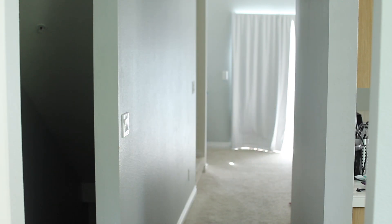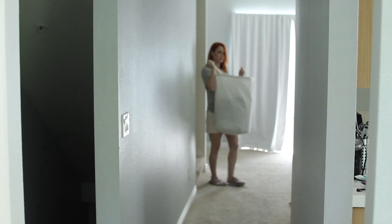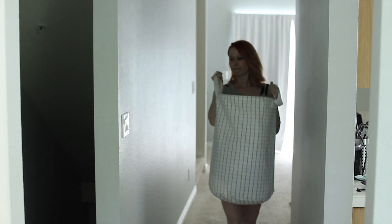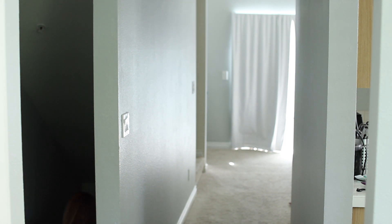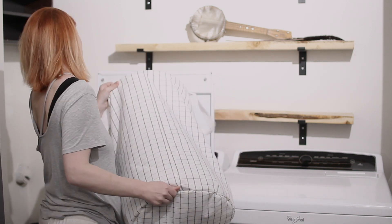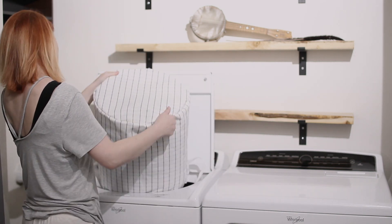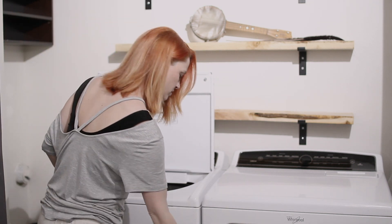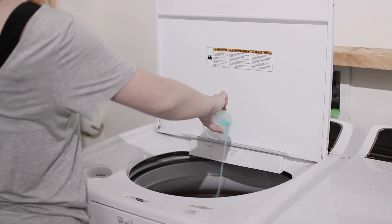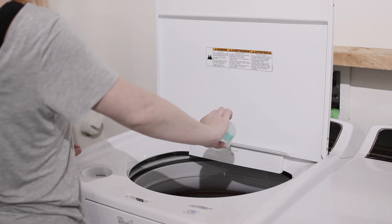Secret number four is that we do batch wash our clothes. I know a lot of people recommend washing smaller loads every morning, but I have no desire or need to do that. It's going to take me the same amount of time to gather all the clothes, take them down, wash them, and put them away regardless. When you have fewer clothes being washed because you don't have as many and you're only washing them when they're actually dirty, you'll find you don't need to wash clothes every day — just one or two full loads on the weekends.